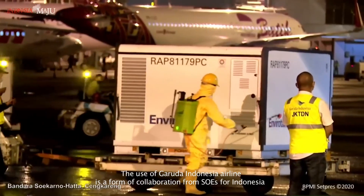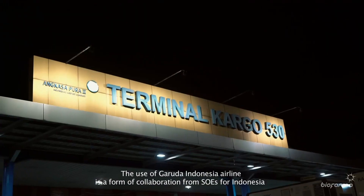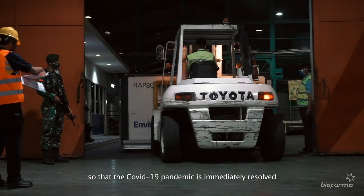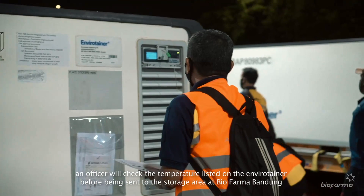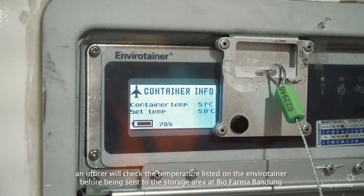The use of Garuda Indonesia Airline is a form of collaboration from SOEs for Indonesia so that the COVID-19 pandemic is immediately resolved. To keep the vaccine in good condition, an officer will check the temperature listed on the EnviroTainer before it is sent to the storage area at Biopharma Bandung.